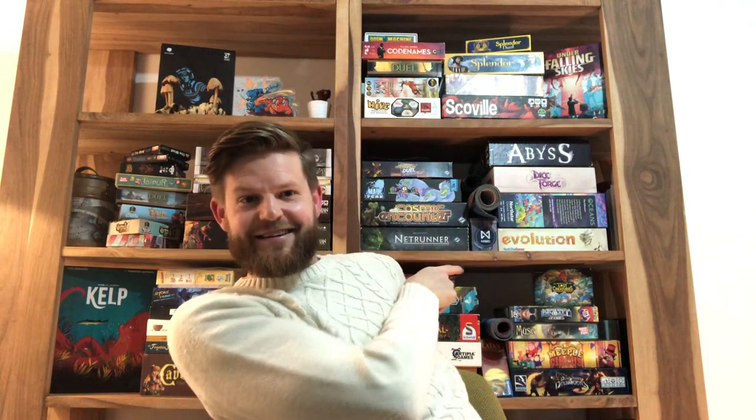Yes, Android Netrunner is one of my favourite games — it is, in fact, my favourite game at the moment and has been for quite some time. It's just behind me on the shelf here. I don't play it competitively — I play it casually against friends — and it was a big inspiration on Kelp.